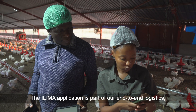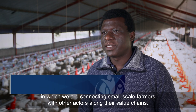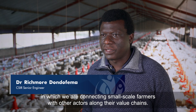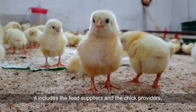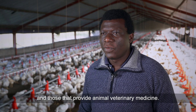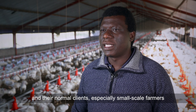The ELEMA application is part of our end-to-end logistics, in which we are connecting small-scale farmers with the other actors along their value chains. This includes the raw material suppliers — feed suppliers, feed providers, and those that provide animal veterinary medicine. We are also intending to connect them with abattoirs and their normal clients, especially small-scale farmers who sell to live markets.